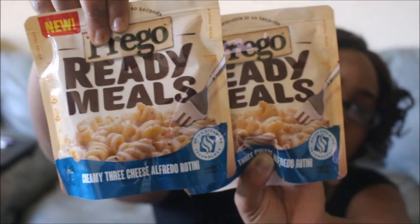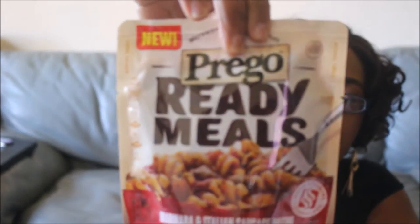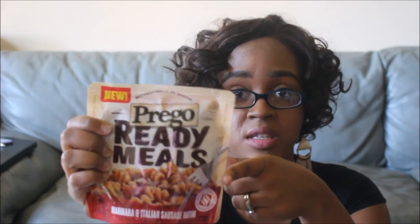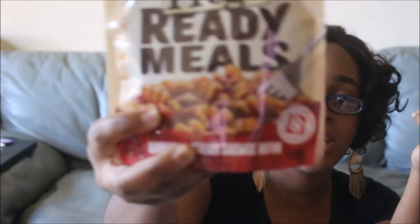Moving on to Prego Ready Meals. I got two of the Creamy Three Cheese Alfredo Rotini and three of the Marinara and Italian Sausage Rotini — meals you just pop right in the microwave. At Target these are $2.29. There was a Cartwheel for 40% off, bringing them down to $1.37. Then I had a manufacturer coupon for $1 off any one, making these only $0.37 each. Whenever I can get food deals that cheap, I'm definitely in.